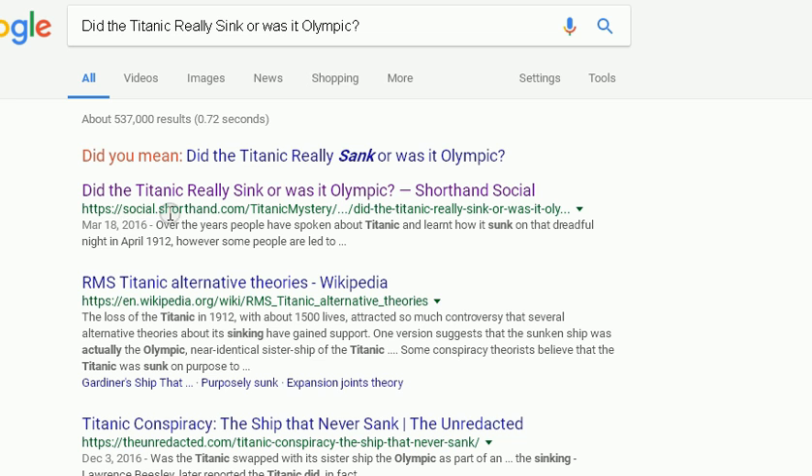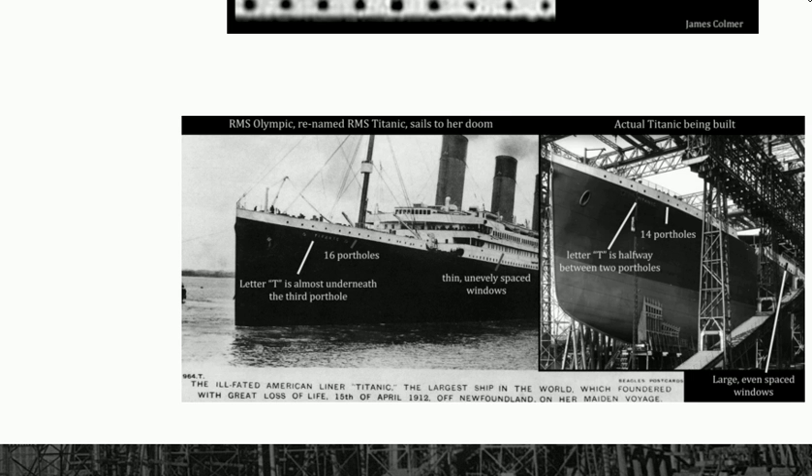Come down here, you'll see socialshorthand.com. Click on this and then you'll come to this website and scroll all the way down and you'll find this picture where it shows the Titanic as it is being built.